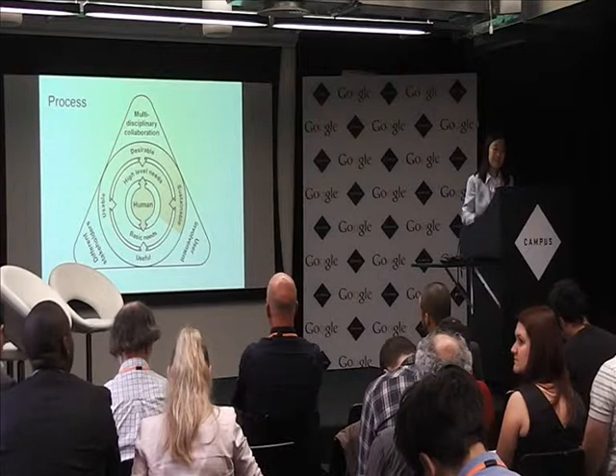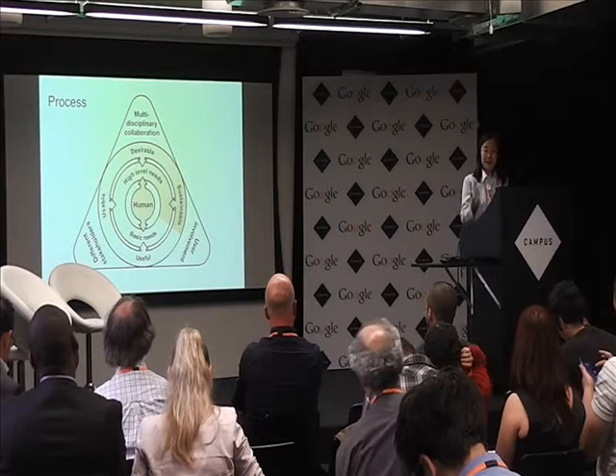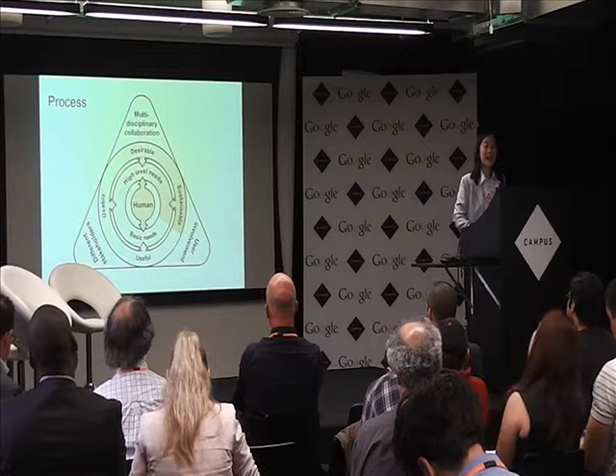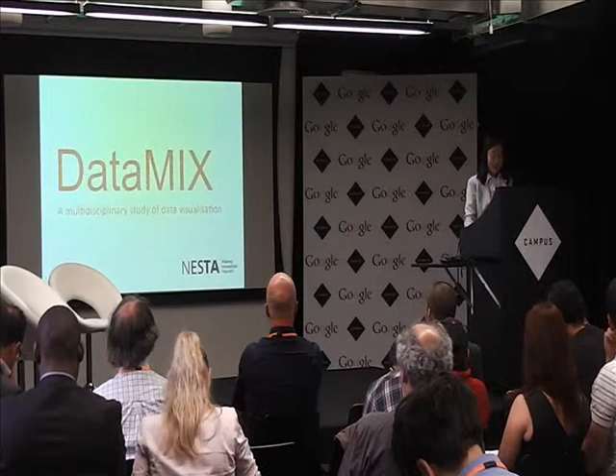We take a human-centered approach to design. The human is always at the center of any problem. We have basic and higher level needs, and our design solutions or research outcomes should address people — they should be useful, usable, desirable, and sustainable. In order to achieve this, we need to involve users in the process, work with different stakeholders, and engage with different disciplines. Today's talk is really focused on the multidisciplinary aspect of inclusive design.